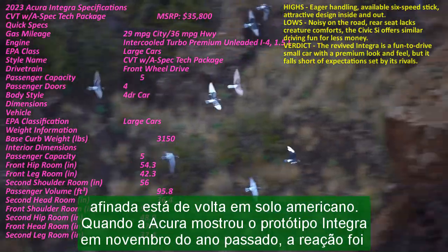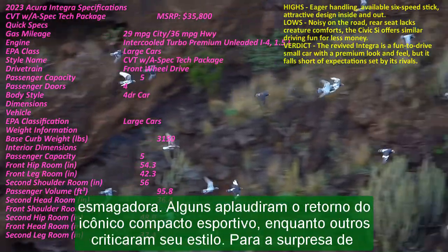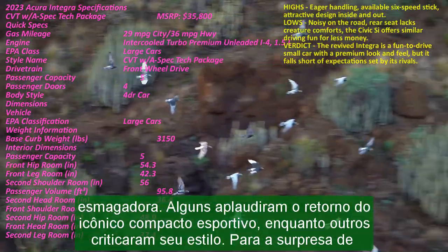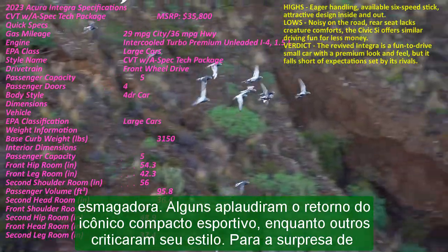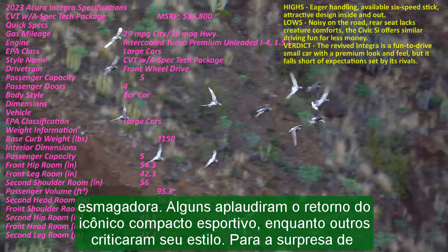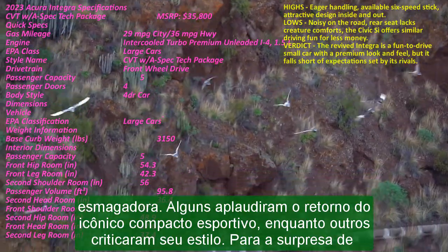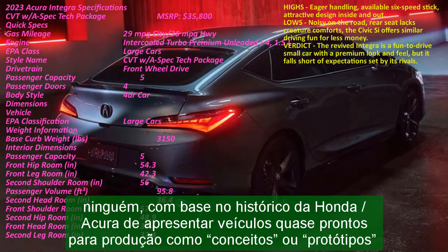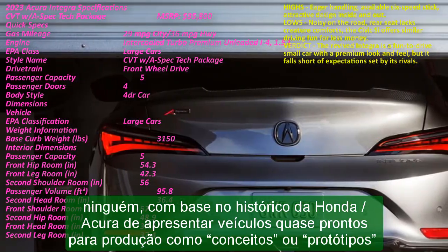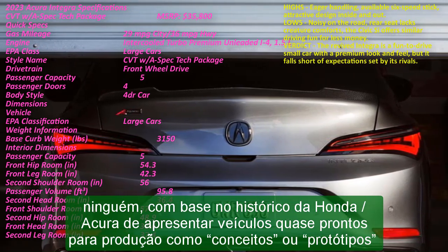Some applauded the iconic Sport Compact's return, while others gave its style thumbs down. To the surprise of no one, based on Honda/Acura's history of presenting near-production-ready vehicles as concepts or prototypes, the 2023 Acura Integra looks just like last year's prototype. The only things missing are the prototype's graphics package, yellow paint, and the cool-looking dual exhausts also painted in yellow.